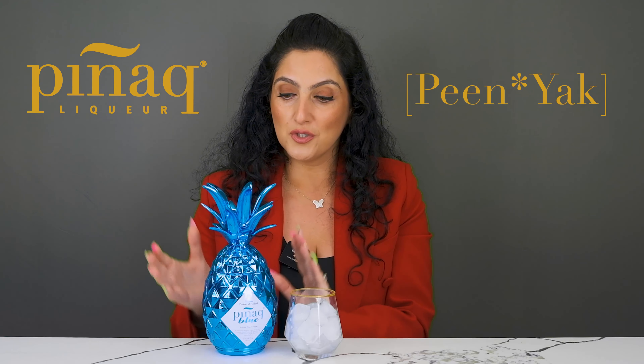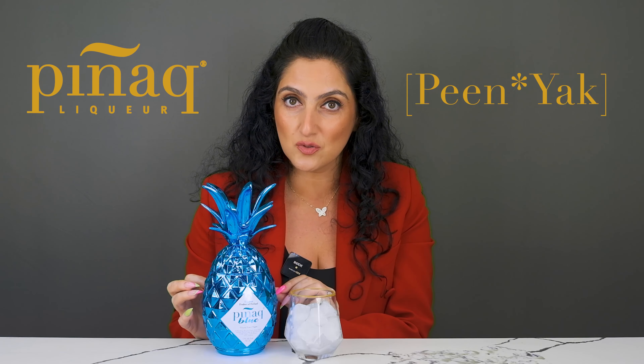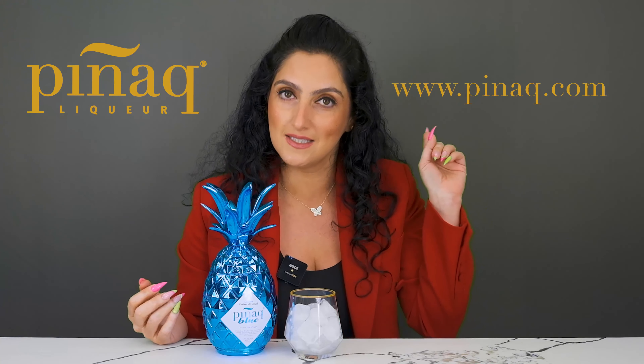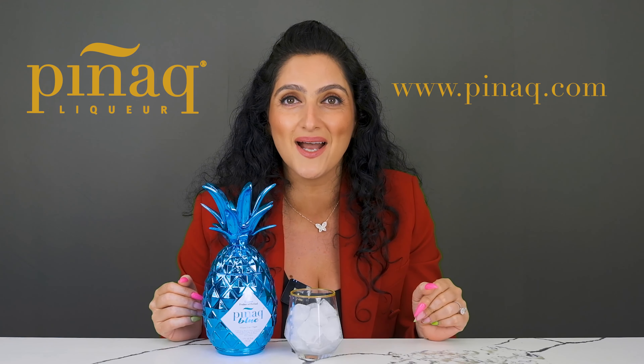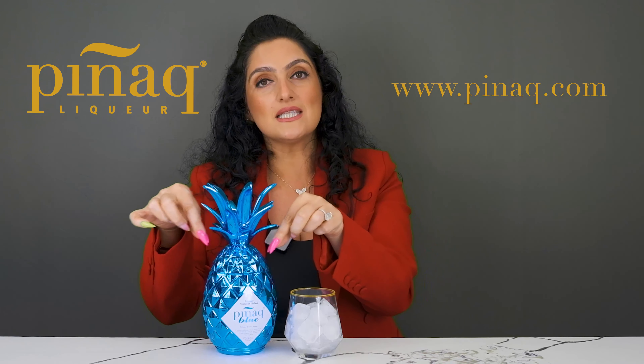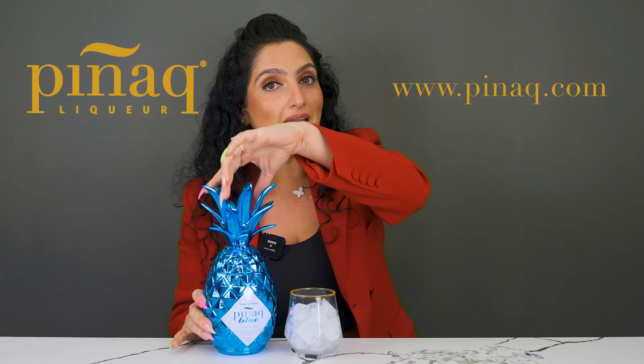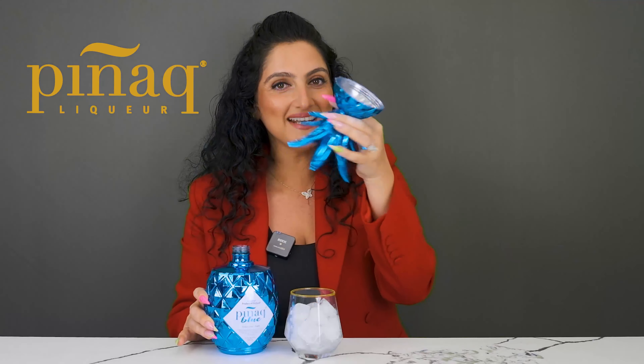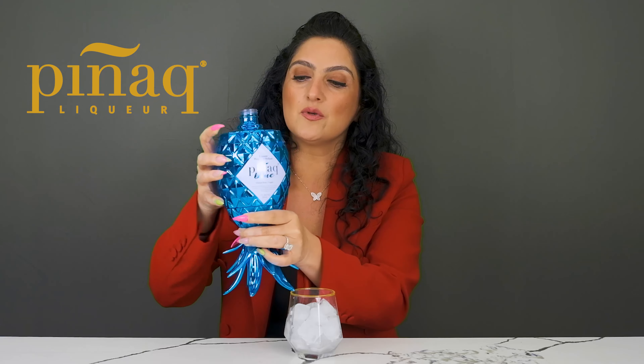The bottle is as you see it before you. This is how it is available at the store, and when you bring it home or purchase it online at www.pignac.com, you can take the shrink wrap off and twist the cap. There are ridges on the inside of the cap and ridges on the bottom of the bottle — they're supposed to be in sync with each other. The Pignac cap becomes a stand.